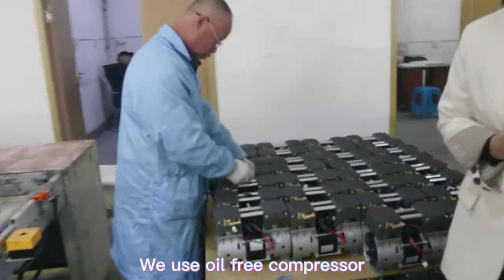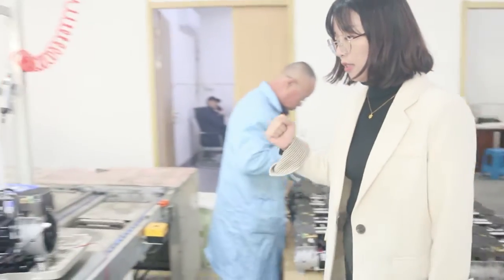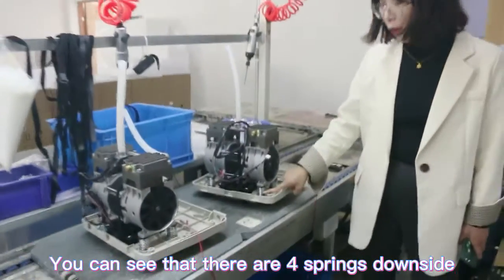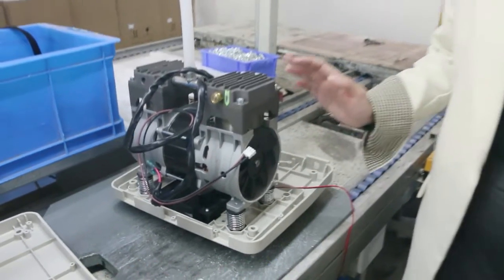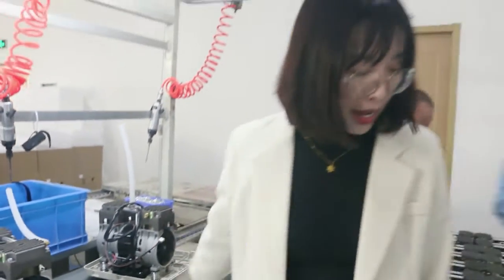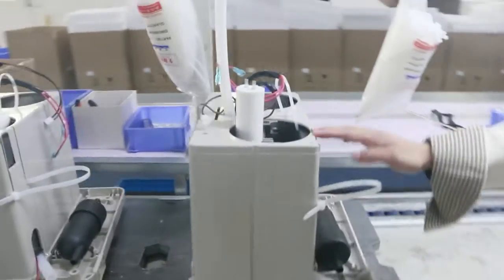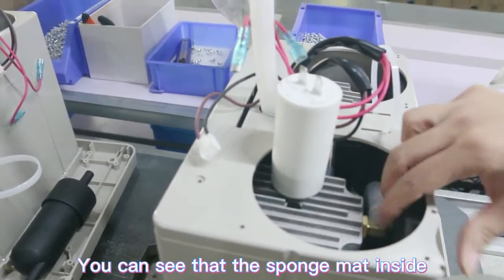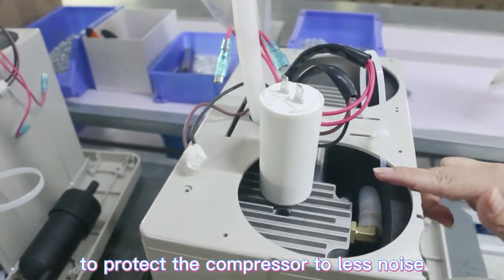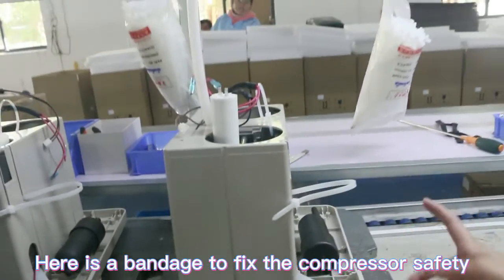We use an oil-free compressor. You can see there are four rings on the underside — those four rings are there to protect the compressor. At the bottom you can also see a fan, and this is the compressor cover. Inside there is poly foam to protect the compressor and reduce noise. There is also a band to fix the compressor securely.